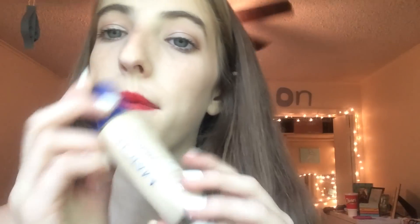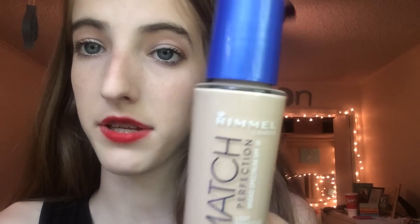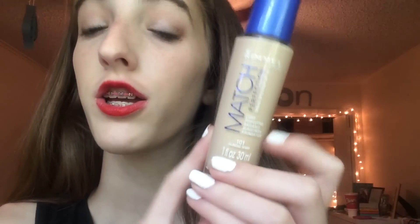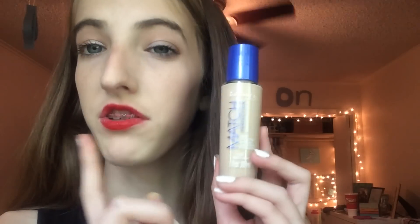At first I did not think this was my skin tone, but now that I've applied it a couple of times I do think it was the right color for me. This one is in the color Classic Ivory. You guys should totally go get this if you're looking for a light but still covering foundation that's cheap — this was around eight dollars.